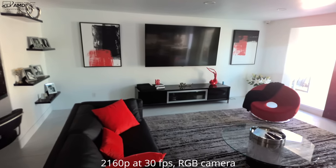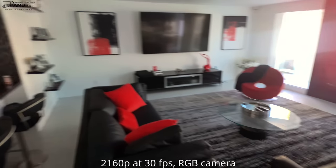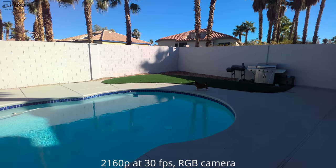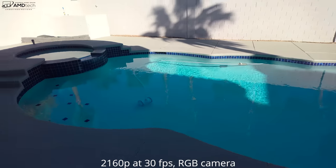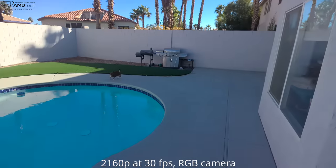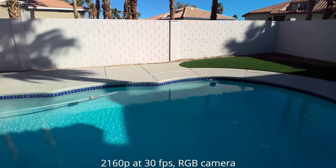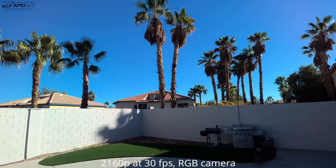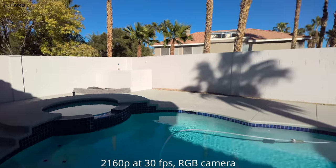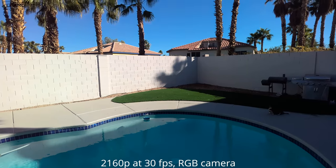Here's the rear-facing 4K camera on the Dell XPS 13 2-in-1. You can see it captures outdoor footage well. While I don't really use tablets for photos or videos typically, in a pinch it could certainly handle it.